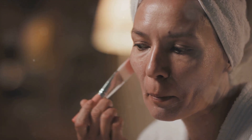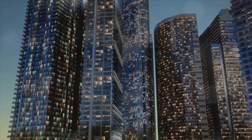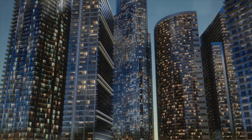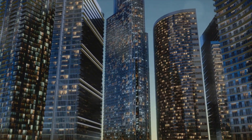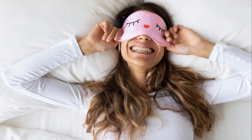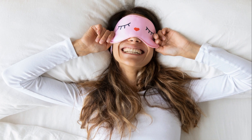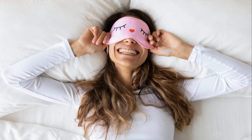A good nighttime skincare routine is like a supportive friend, aiding your skin in its quest to rejuvenate and restore itself. Nighttime is when your skin is most receptive to treatments — it's when it repairs damage from the day and prepares for the day ahead. Think of it as your skin's very own beauty sleep. The right routine can boost this process, helping your skin to look healthy, vibrant, and yes, flawless.